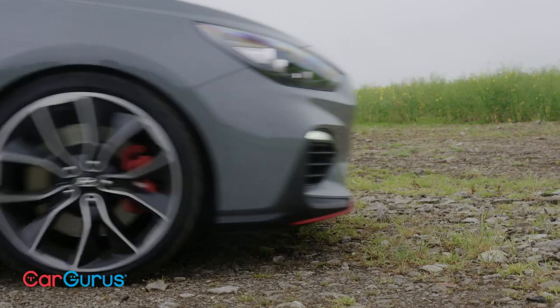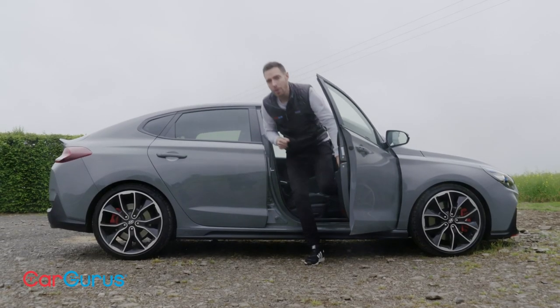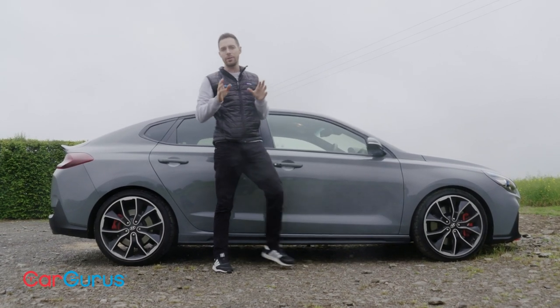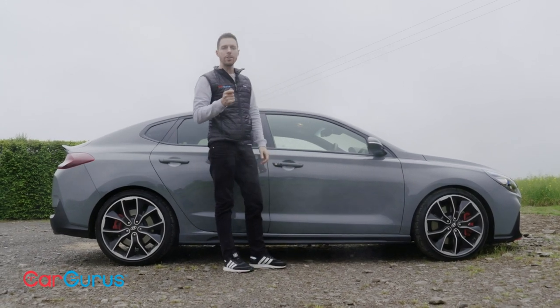So there's an awful lot to like about this car. Should the Hyundai badge put you off? Not even a little bit. If you're in the market for a fun hot hatch that you really can use every day, put the i30 Fastback N on your shortlist.